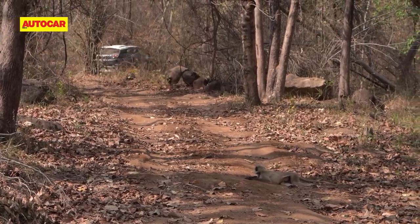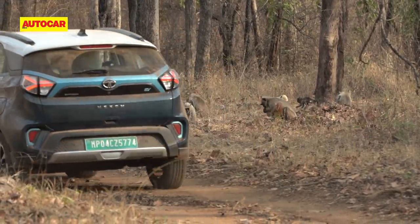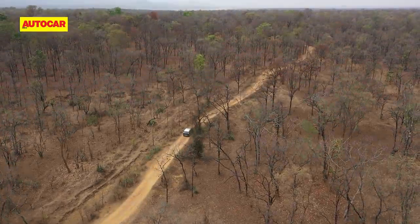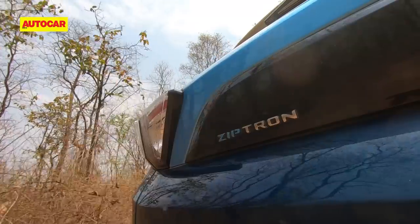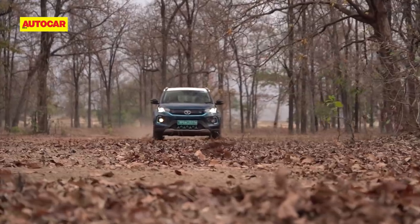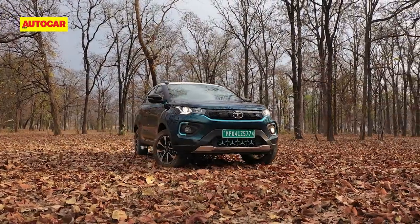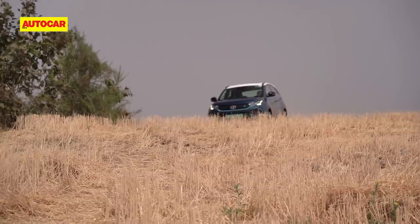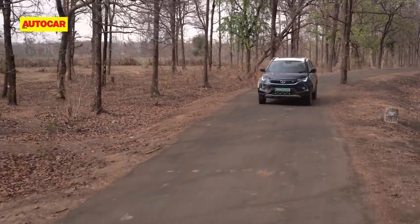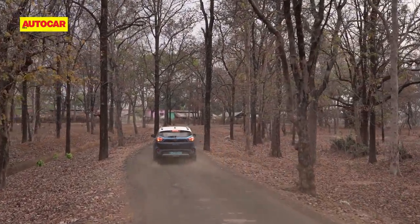We pass through a few langurs and they're completely unbothered by the sound of the EV. It's obvious that EVs are a natural fit in wildlife parks, but in this part of the world they're more practical too — getting fuel is a big challenge here, so having an electrically charged vehicle makes perfect sense. Back at the lodge, the first thing I do is charge the Nexon EV.